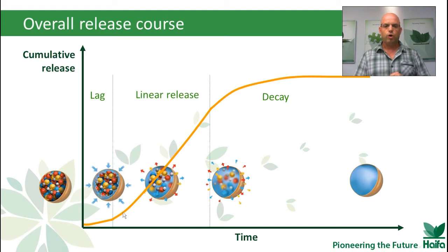If you open a capsule at an early stage, you will find granulated material inside, surrounded by water with dissolved nutrients. If you open it at a later stage of the linear release, you will find a smaller portion of granulated material. And on the decay stage, there will be no granulated material anymore, and at the end it will be pure water.